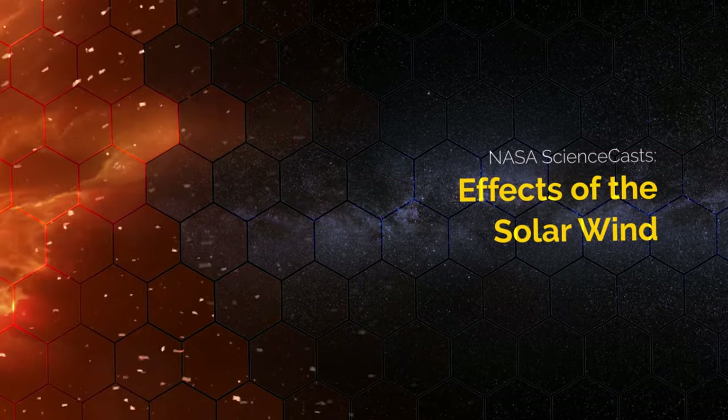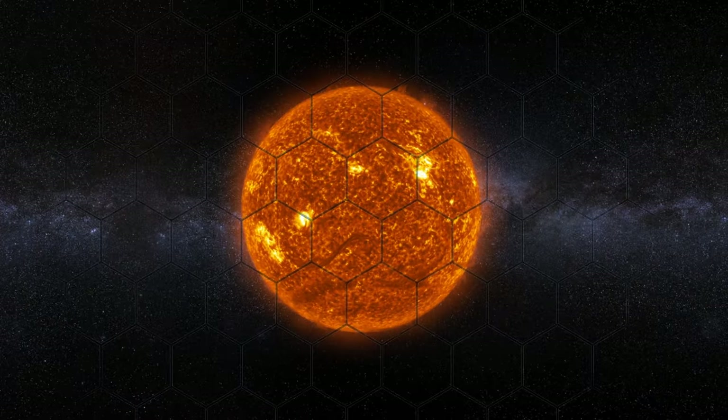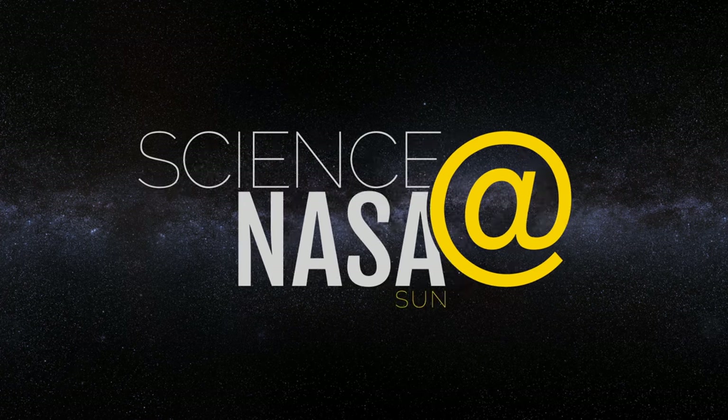Effects of the Solar Wind, presented by Science at NASA.